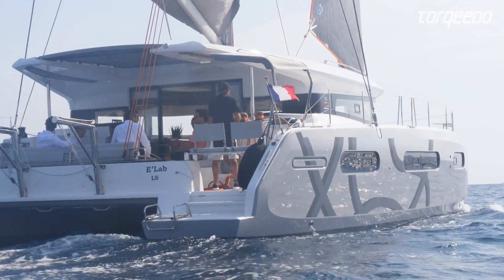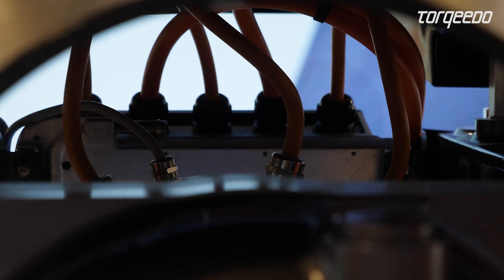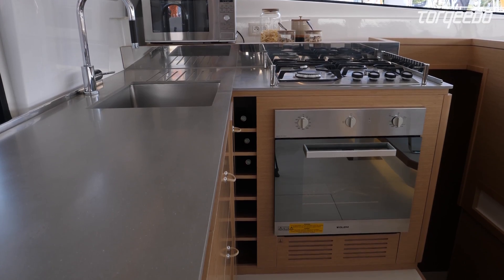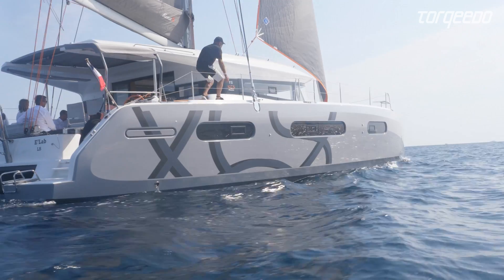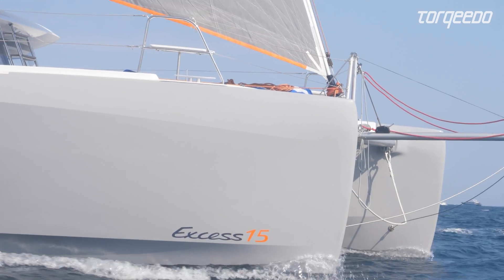We are happy that XS, as a major catamaran brand, chose our hybrid system, which is not only a drive system but a full power management system for electric power on board. The XS-15 is a brand new innovation — combining XS's new boat with a nice design on one hand, and on the other hand this high-technology, very flexible, very silent, energy-saving and environmentally friendly drive train and energy management solution from Torquido.